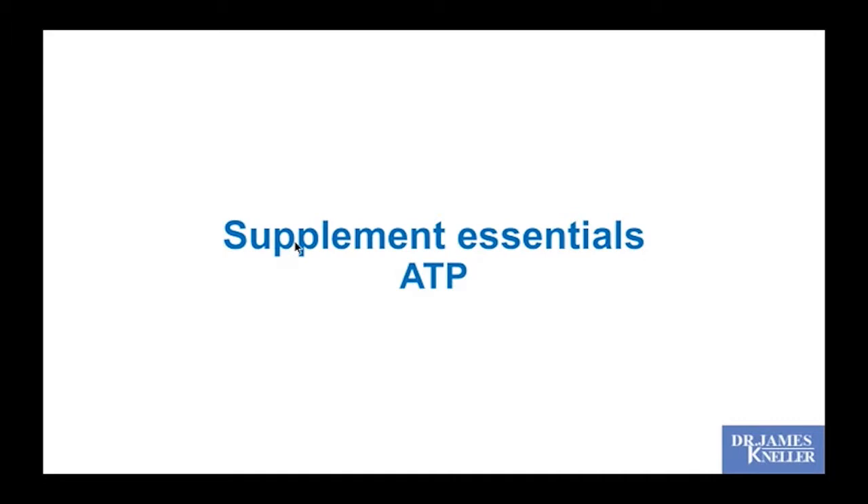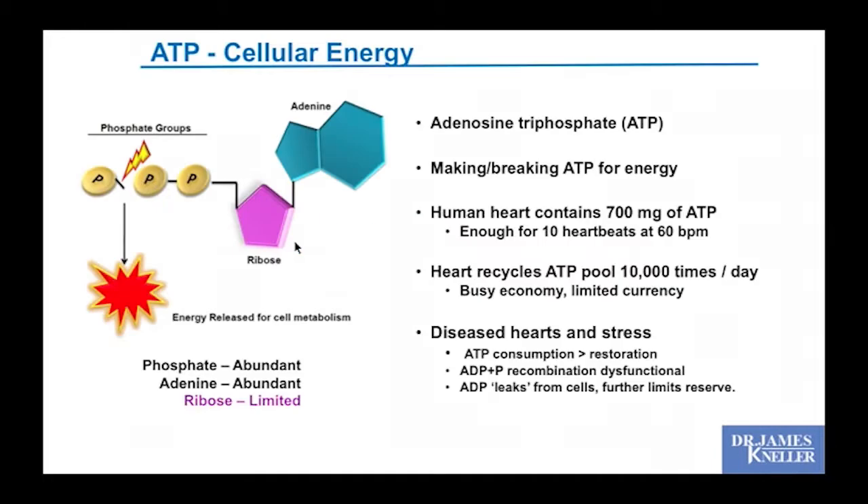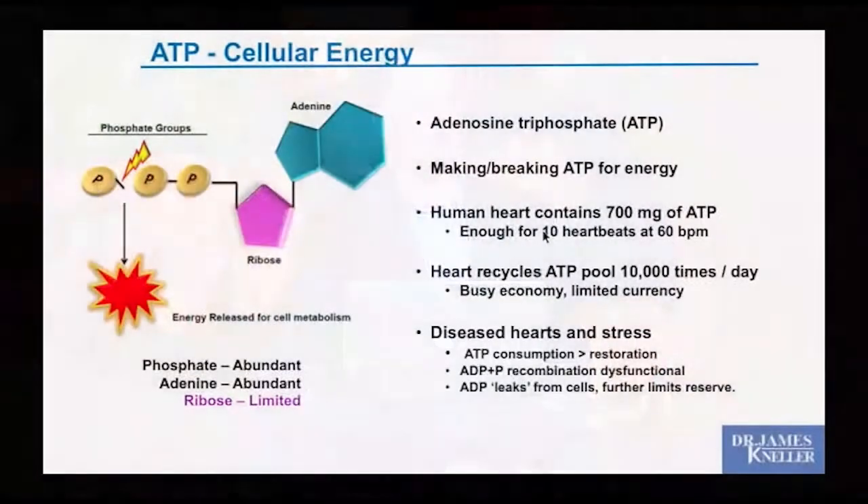What about ATP? We want to increase our ATP level — flooding the market with energy currency. Part of the ATP molecule is a five-carbon sugar called ribose, which is very limited in the body. The heart contains about 700 mg of ATP — enough for just 10 heartbeats. At 60 beats per minute, the heart cycles through its ATP pool 10,000 times per day.